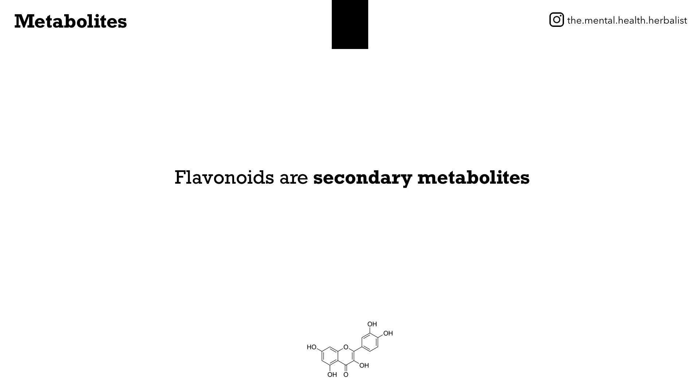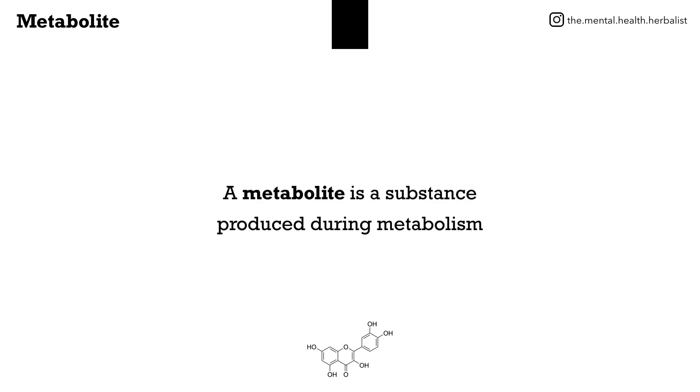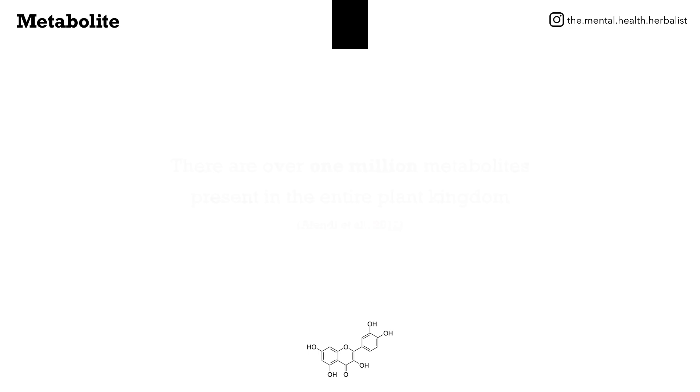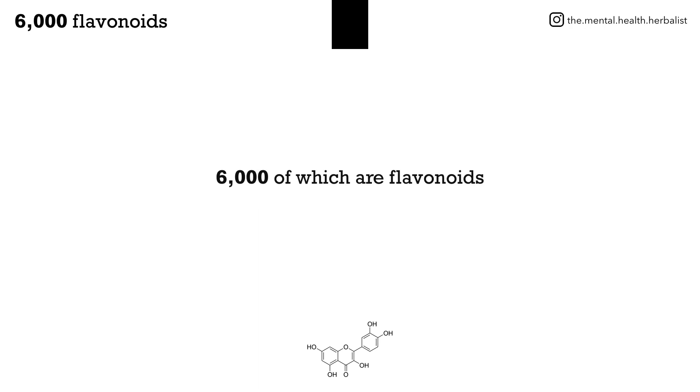Flavonoids are secondary metabolites. A metabolite is a substance produced during metabolism. There are over one million metabolites present in the entire plant kingdom, 6,000 of which are flavonoids.